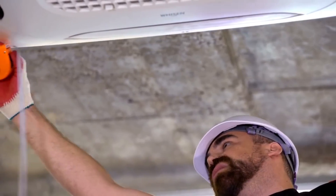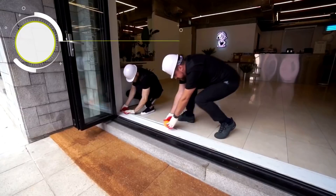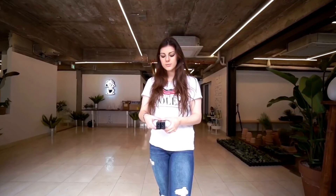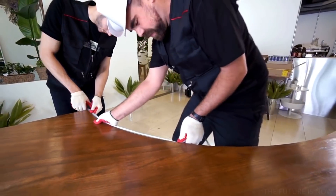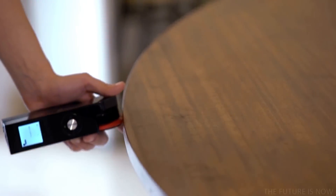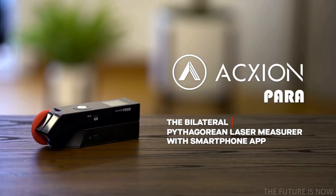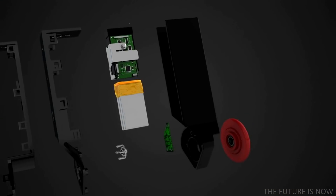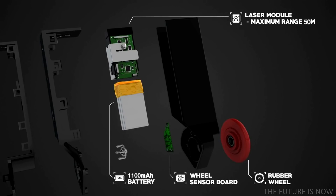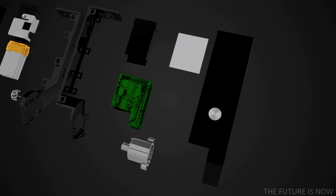Are you still measuring in risky situations? Do you still need someone to help you measure lengthy distances? How do you measure objects that cannot be measured by an ordinary tape measure? Here is a new way of measuring. Introducing Axion Para — a two-laser measurer with smartphone application and Bluetooth connection for a better, easier, and safer user experience.